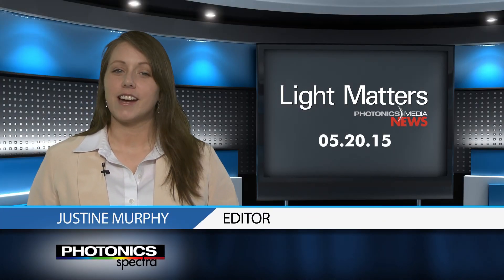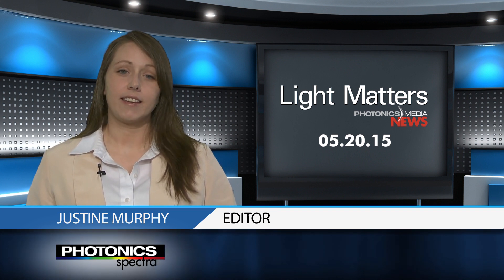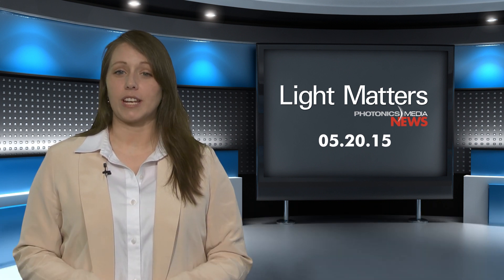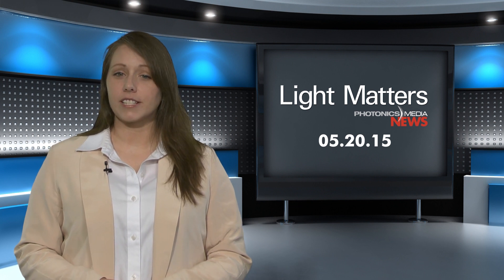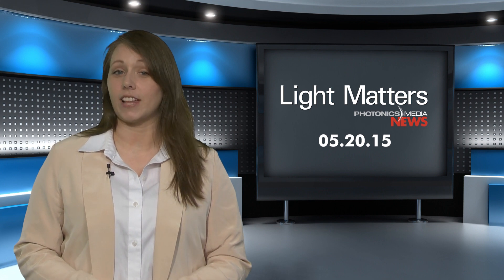I'm your host Justine Murphy. On this week's show, we reflect on this year's CLEO conference in San Jose and revisit a 19th century imaging technique. But first, we'll see how lasers and a box full of jelly can help us understand volcanoes and even save lives.